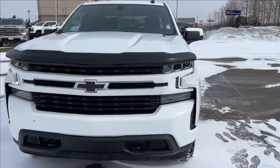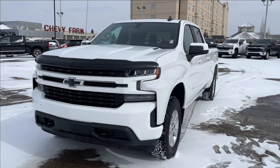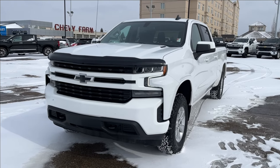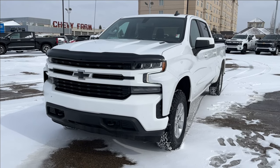Thank you so much for tuning in today here at Wolf Chevrolet as we checked out this 2021 Chevrolet Silverado 1500 LT. It comes equipped with a 3-liter turbo diesel engine, as well as Apple CarPlay, Android Auto, heated seats, tow hooks, BF Goodrich all-terrain tires, and so much more. Thank you so much for watching today — we hope you subscribe and we hope to see you at Wolf Chevy very soon.